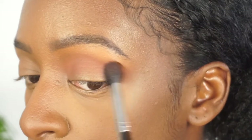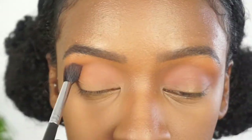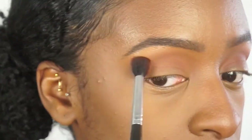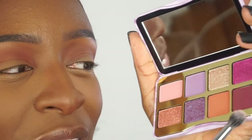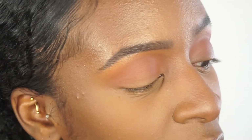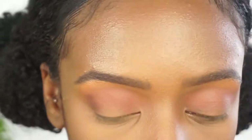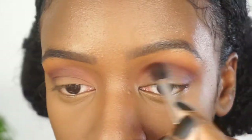I like to start off with very little product and then build it up as I go along — that kind of saves me from making a huge mess. This burgundy color, I love this shade, I feel like they complement my skin tone. This shade is called Jam On It and I'm going to put this in my outer V and dust it into my transition shade as well.